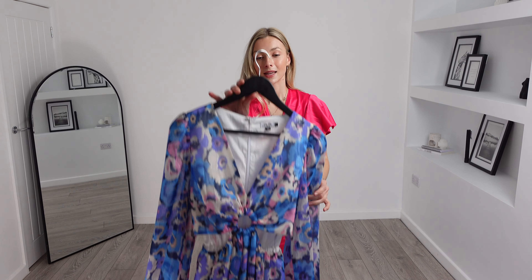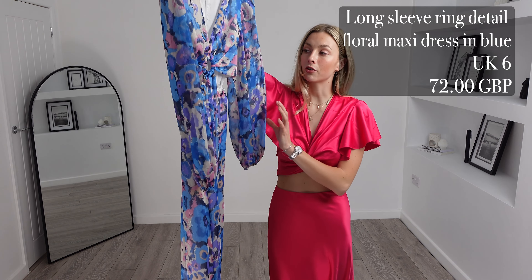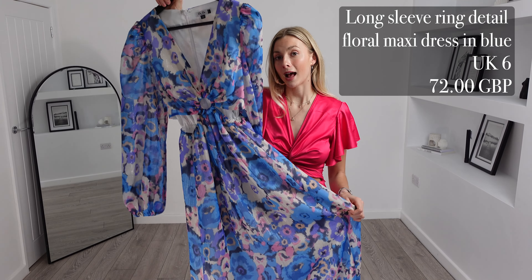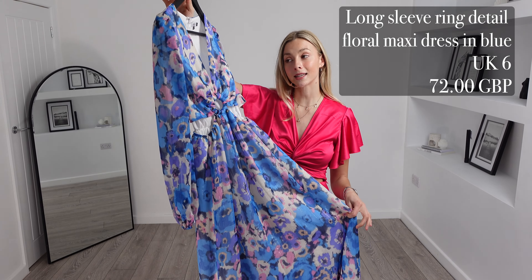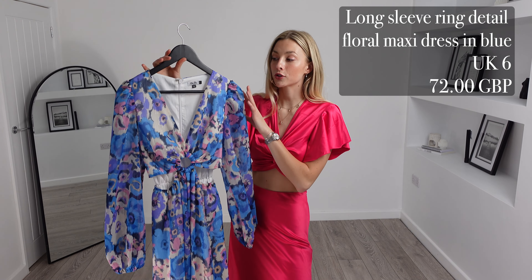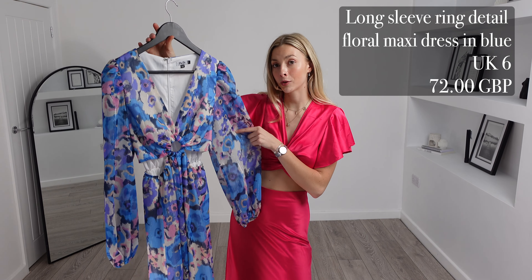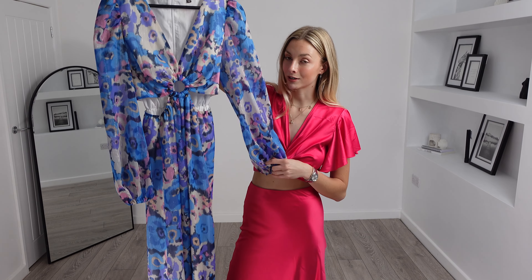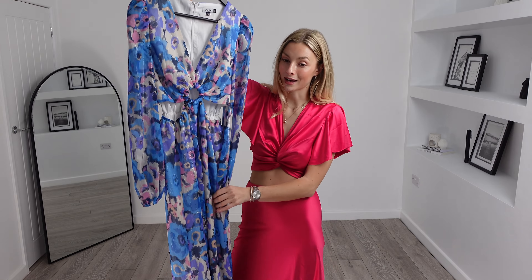All of the pieces I'm going to be showing you today are from their new spring collection. Here is the long sleeve ring detail floral maxi dress in blue. I got this in a UK size 6 and this one was £72 — but just look at this beautiful pattern along with the colours. This dress screams spring and I am so here for it.